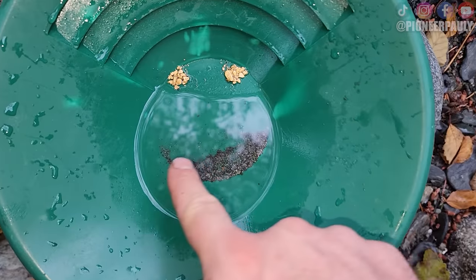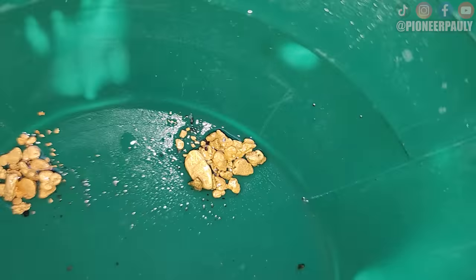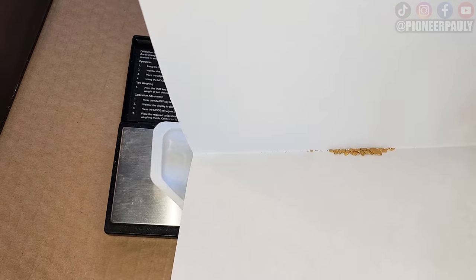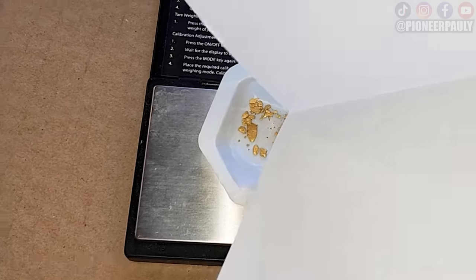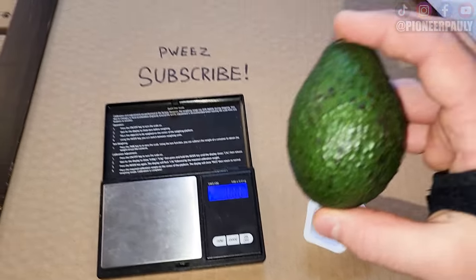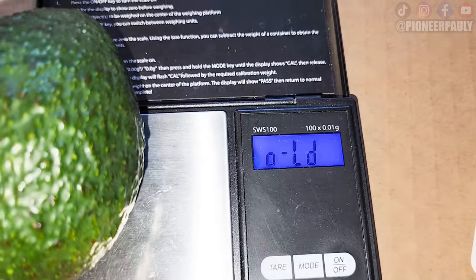Here's our split — oh my god, it looks like a happy face. He's gonna take this one and I'm gonna take this one. Now let's weigh the gold. 1.41 grams.